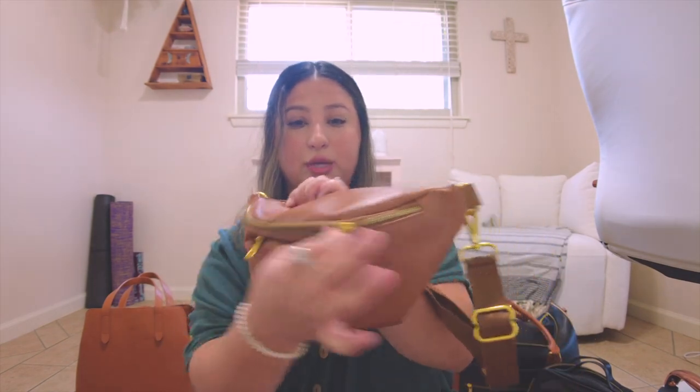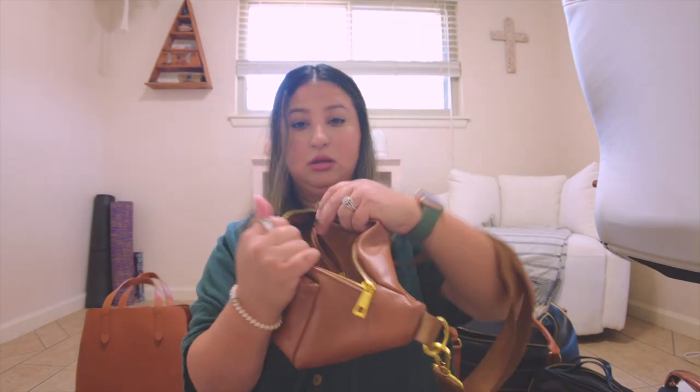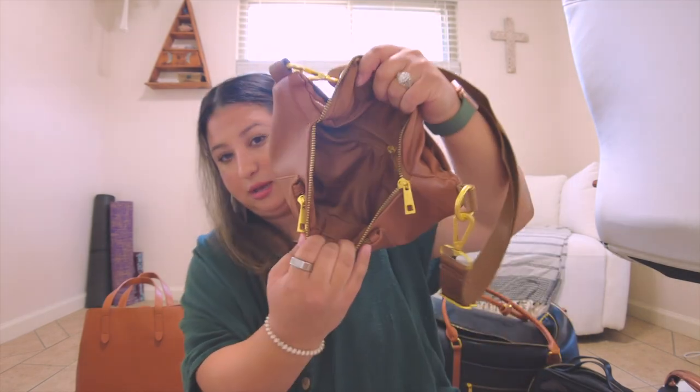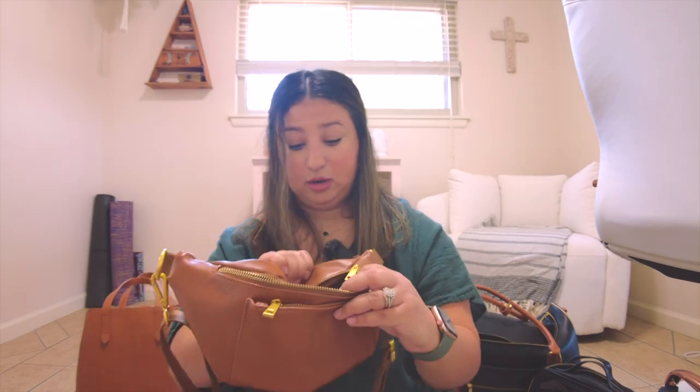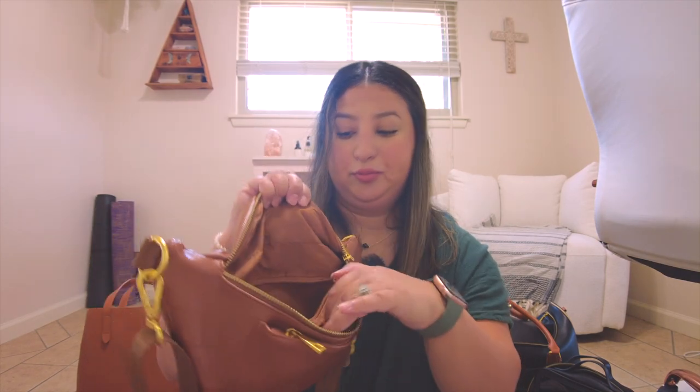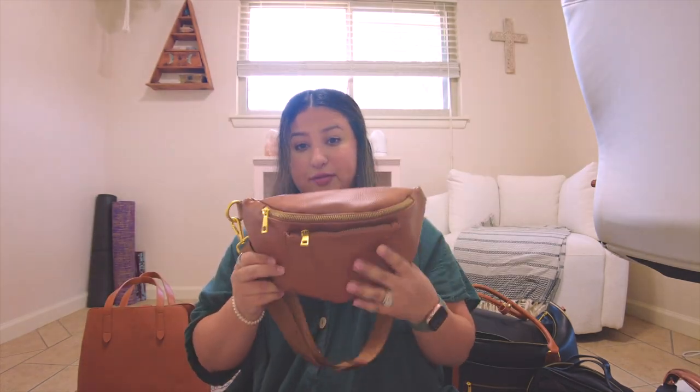They've already put in card holders — three on each side — and there's a zipper pocket in the back too. Absolutely worth the purchase. This is my fancy fanny pack for when I want to dress it up but still have a comfortable purse to wear.